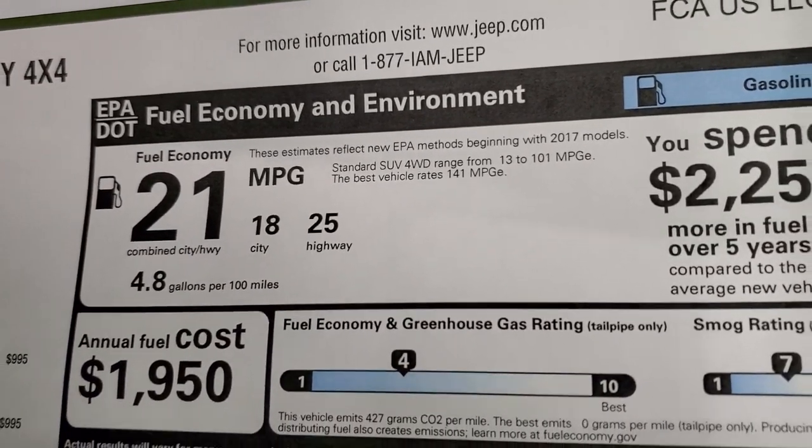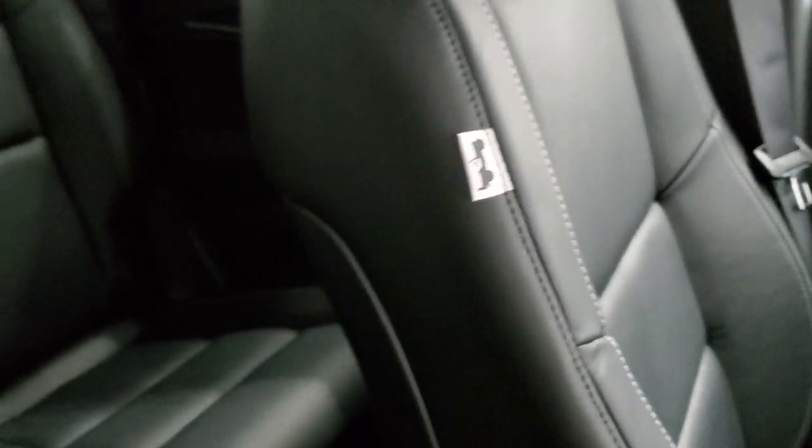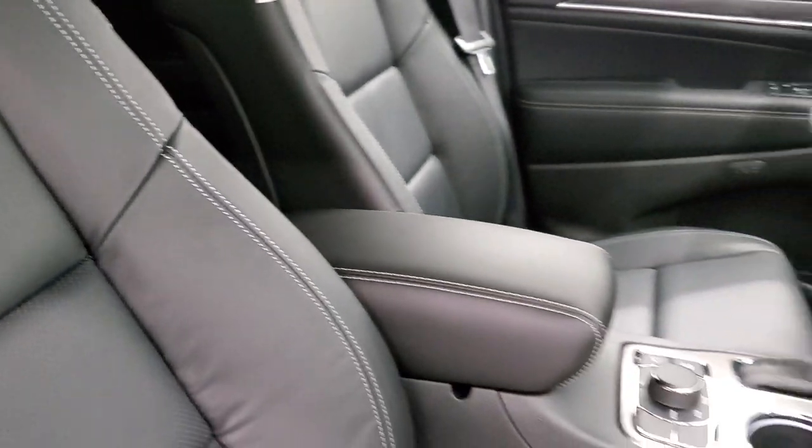25 highway, 18 city, for an average of 21 MPG. Those Berber floor mats are right there — they look pretty cool, got that 80th anniversary logo. You also get a logo right there, and then the side of the seats come with a Jeep badge right there.